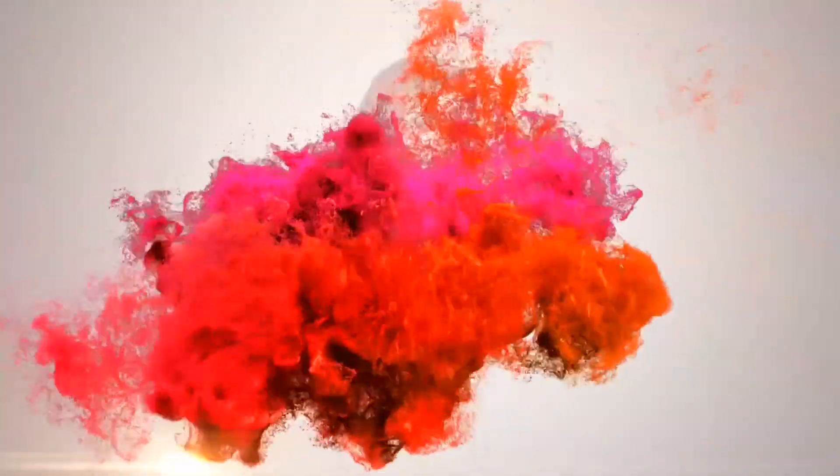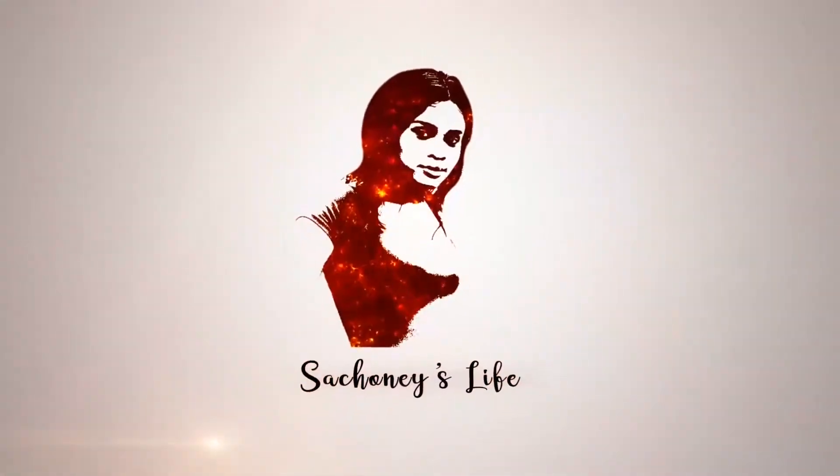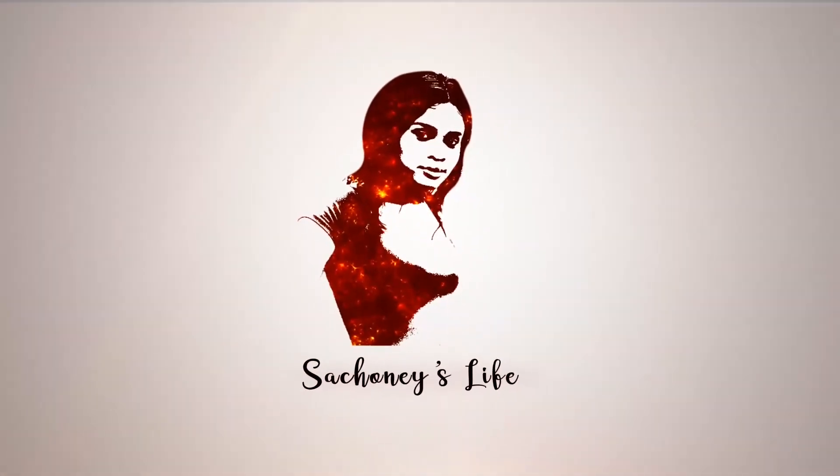Hey guys, welcome back to my channel, it's Sashoni here. Today we are going to be talking about work clothes. Someone asked me to do a video about work clothes here in Japan, so I'm going to be doing a very short, to-the-point video, and then I'm going to do a follow-up video where I go in-depth.